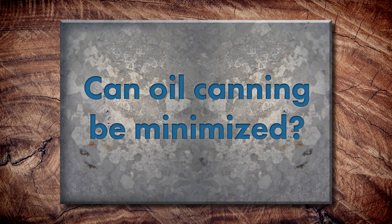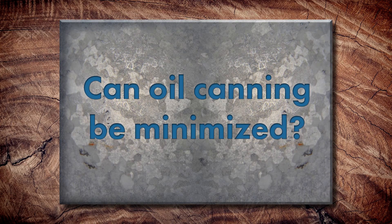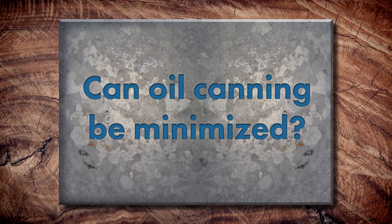Absolutely, and it's not just the metal itself — it could be the decking and the underlayment, and whether the building is square. Anytime you twist or move that material, the metal's got to go somewhere; it's got to release. So Dave, are there ways we can minimize oil canning when installing, or any considerations in that area?